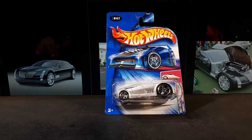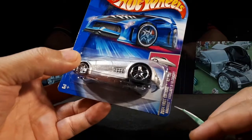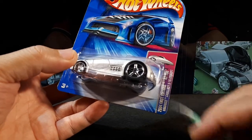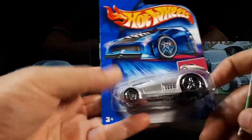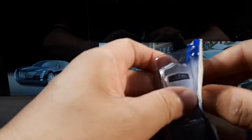Well, good day hard nose collectors — which might not be so many of us — but for me I like these little cartoon vehicles here by Hot Wheels. This is a 2004 first edition, and probably the only edition of the Cadillac V16 concept car. Let's take a look here. I actually have the normal casting of this car,